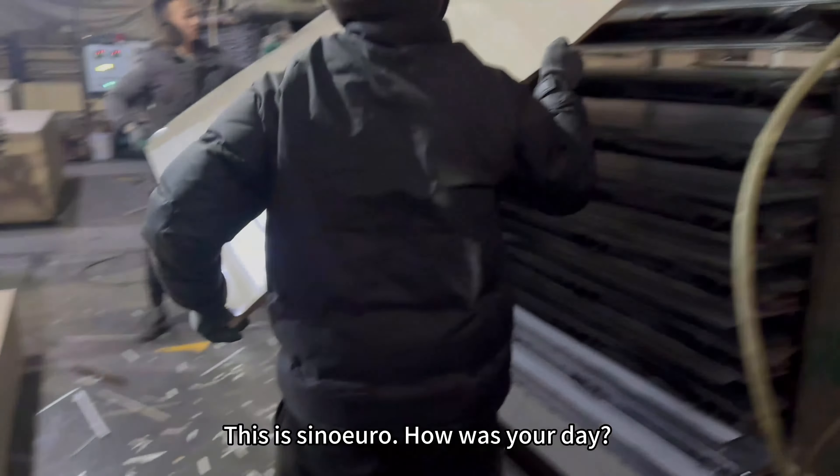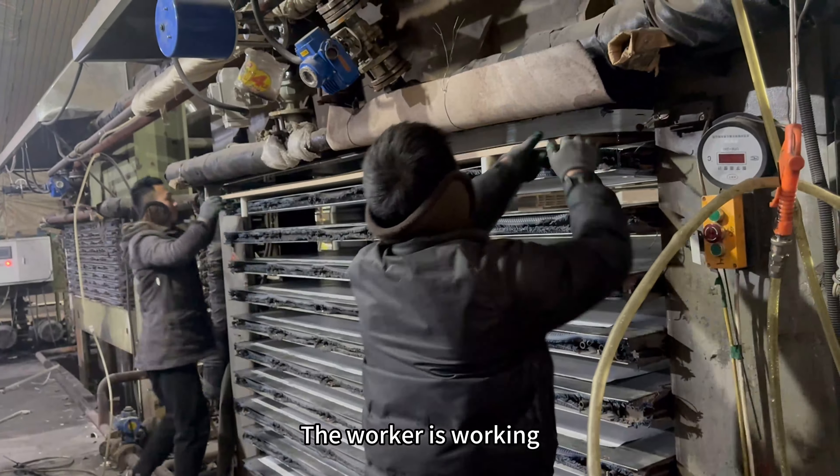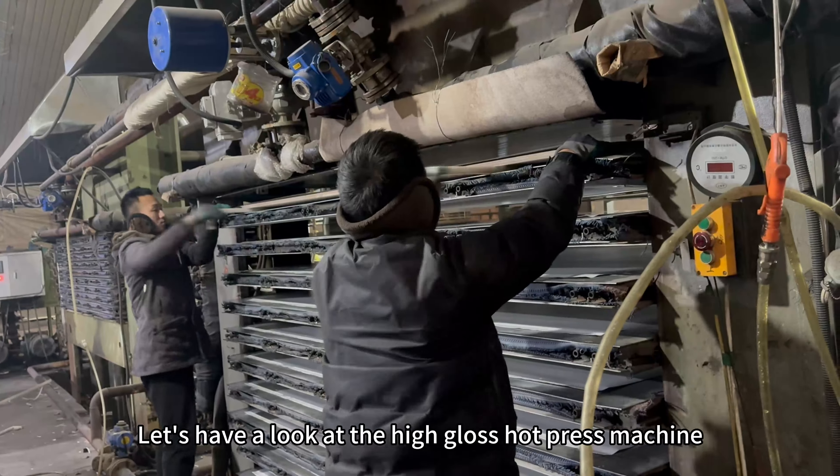This is Cineuro. The worker is working. Let's have a look at the high-gloss hot press machine.